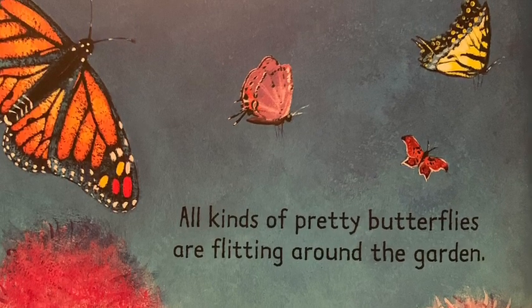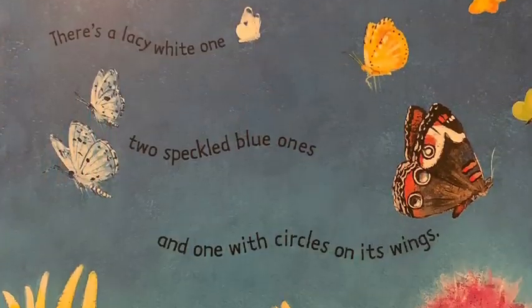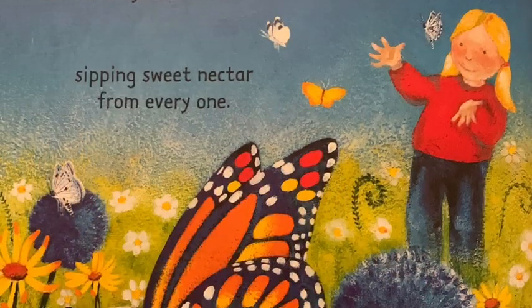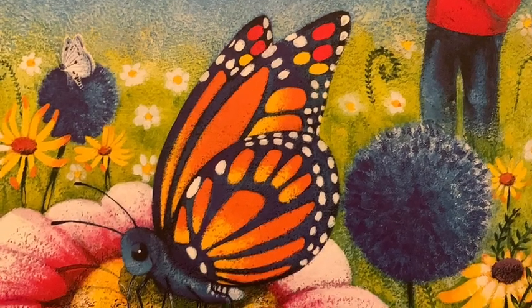Then it flutters up into the wide blue sky. All kinds of pretty butterflies are flitting around the garden. There's a lacy white one, two speckled blue ones, and one with circles on its wings. The butterfly flutters from flower to flower, sipping sweet nectar from everyone.